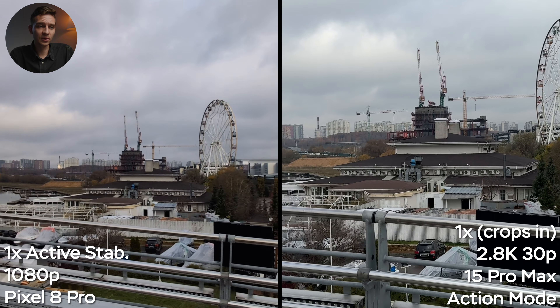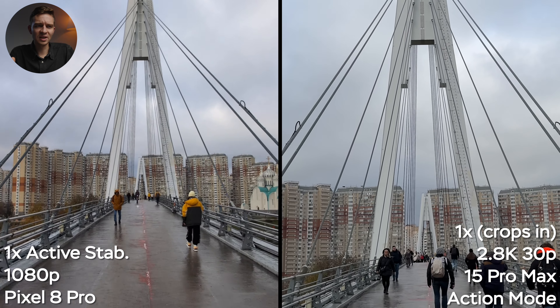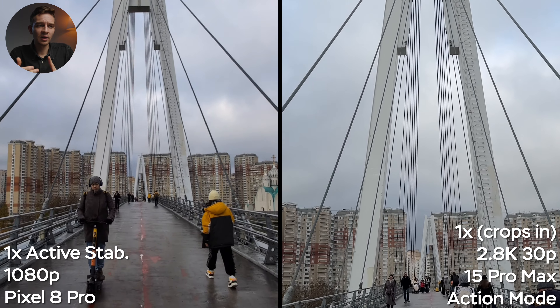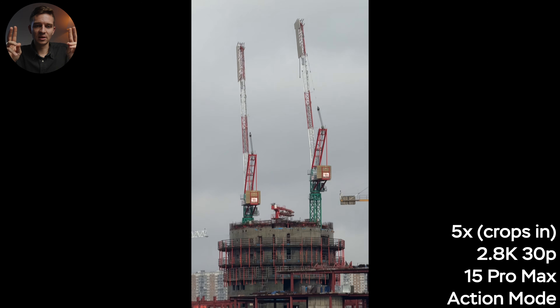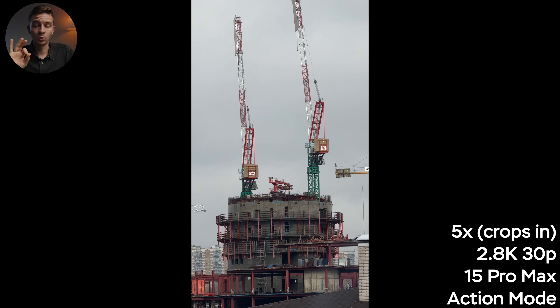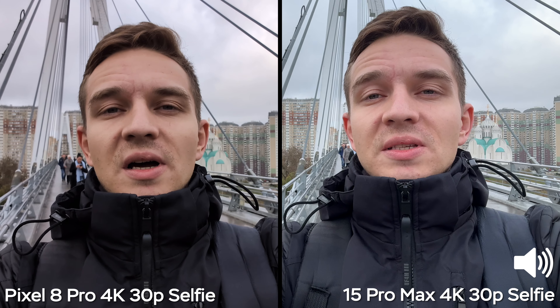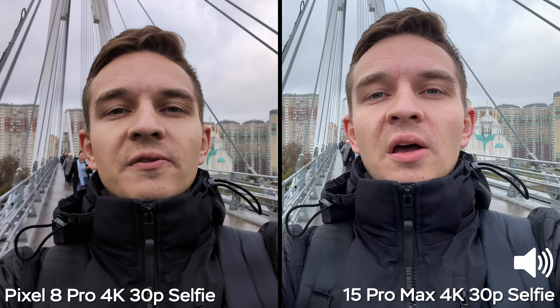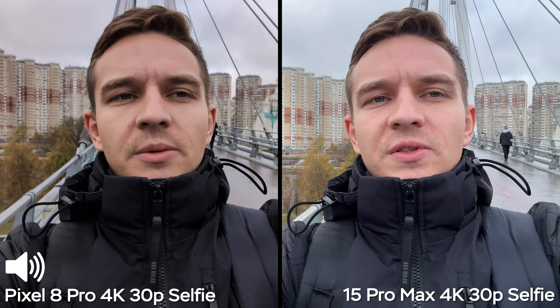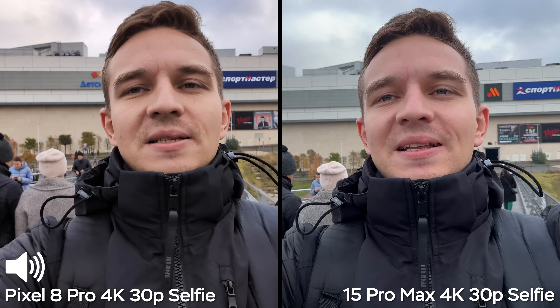In lower-light scenarios like a subway station, both cameras show light reflections — it's hard to eliminate those. But at 0.5x in 4K 30, there's a lot of noise on the Pixel's image, especially at the top — it requires a lot of light to get a clean image. As for active stabilization mode, the Pixel can only do it in Full HD with only 1x and 2x digital crop. The iPhone drops to 2.8K but gives access to all cameras — 0.5x, 1x, and so on. At 1x in active mode, the Pixel looks super mushy — I would not use this mode at all, as the image quality is super poor.